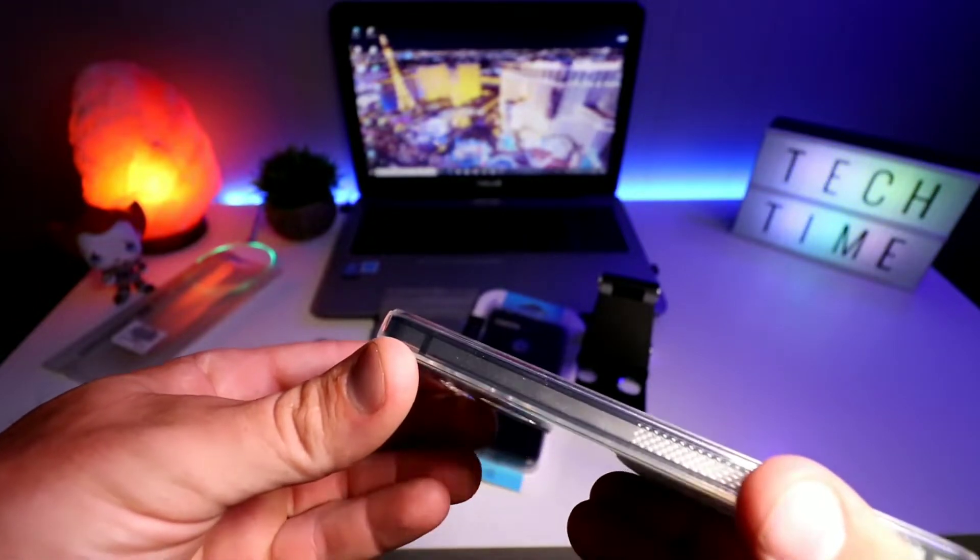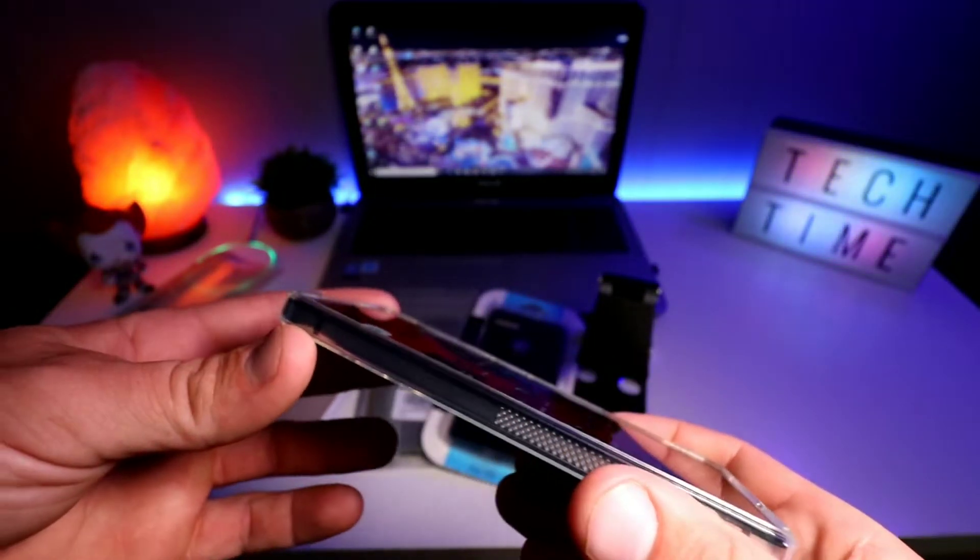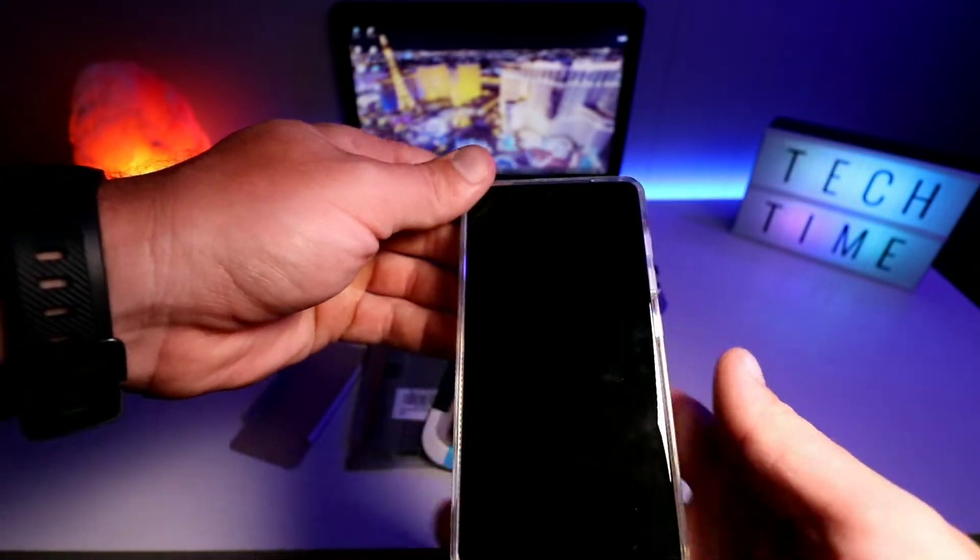Overall, nice case — cutouts are perfect. You do have a little bit of raised lip, not too much, just enough for some edge protection. Let's get into the next case.